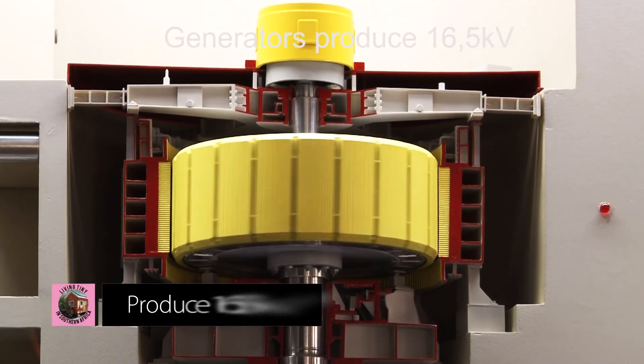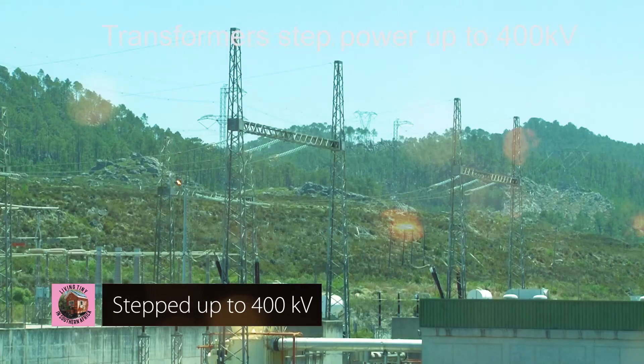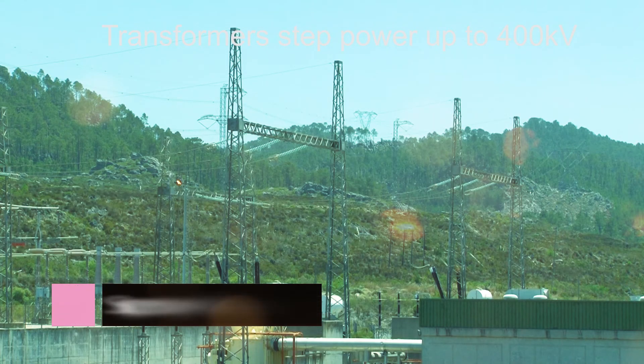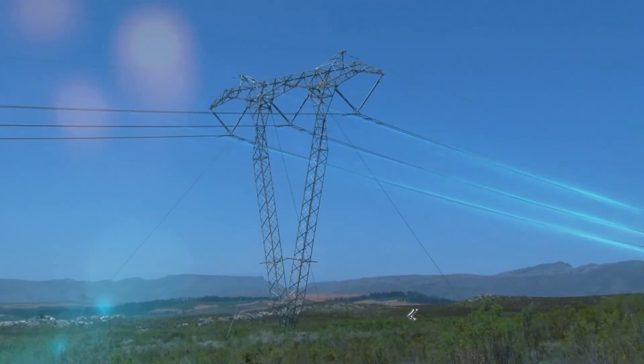The generator motors produce 16.5 kilovolts, which is then stepped up to 400 kilovolts by generator transformers installed in the high voltage yard just outside the station. Two 400 kilovolt lines connect into ESCOM's national grid.